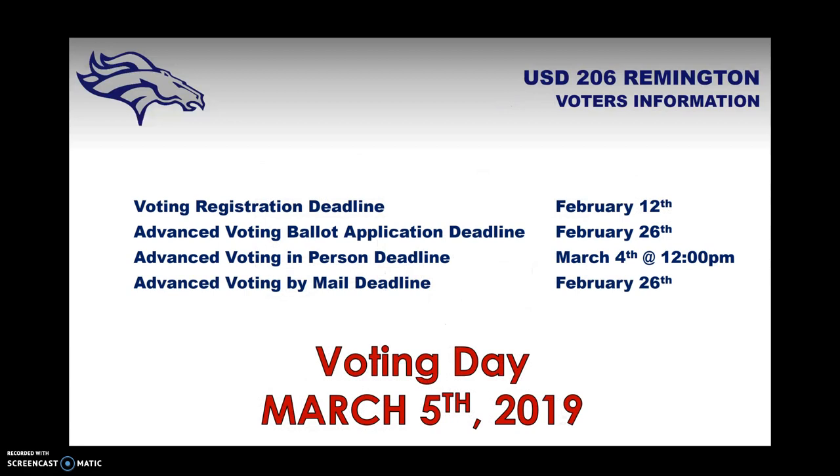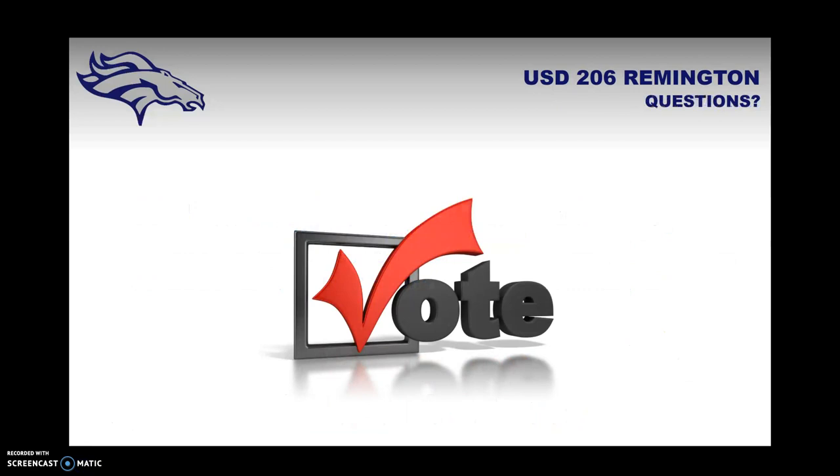Hopefully this video has given you enough information to begin making an informed decision. There is far more information on the Facebook page — search for USD 206 bond issue or USD 206 KIDS — and you are welcome to ask questions of anyone on the KIDS Committee. Key deadlines: advanced voting ballot application and mail deadline is February 26th, advanced voting in person is March 4th, and vote day is March 5th. Thank you for your time — go vote!